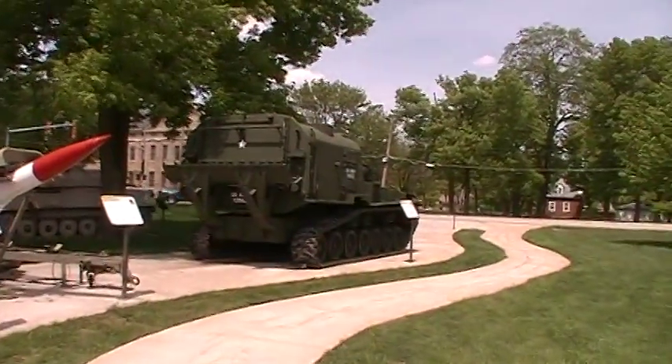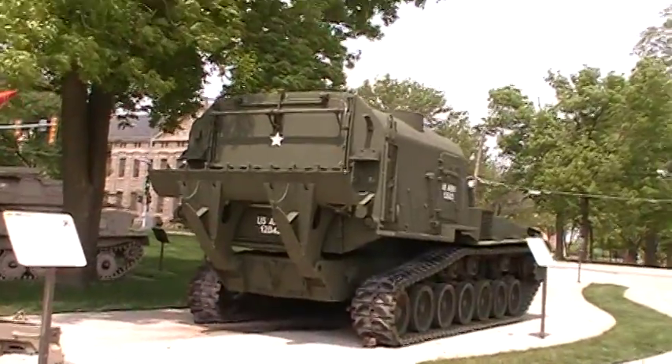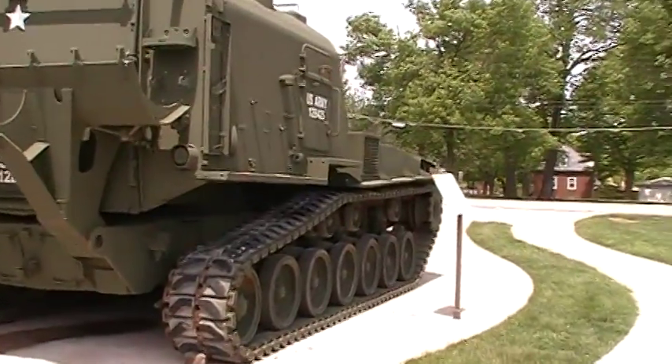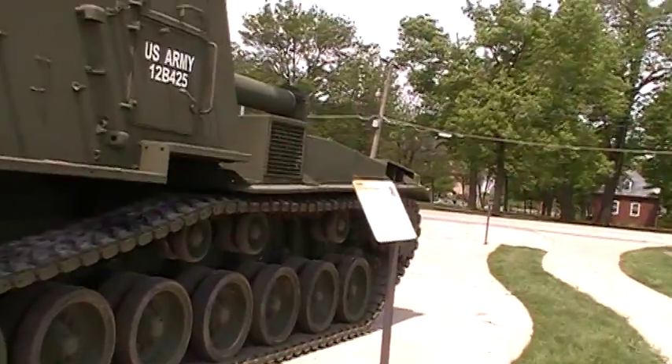And here we have an early self-propelled — I believe this is a 155, or 8-inch — howitzer. This would have been about 1950, or early 50s to early 60s. Kind of a basic design.